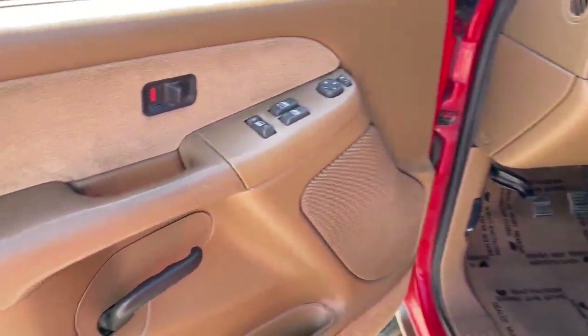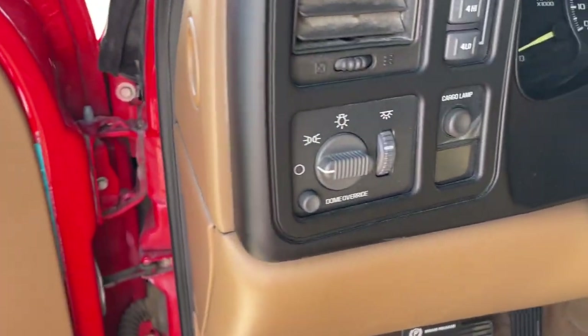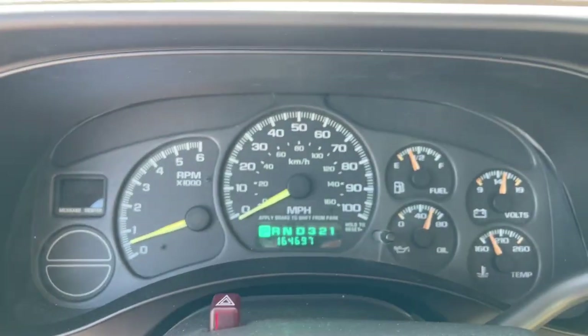These are just some of the great options this vehicle comes with: keyless entry, 8-cylinder engine, 4-wheel drive, chrome wheels, trailer hitch, and alarm.